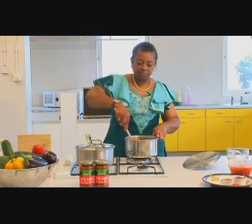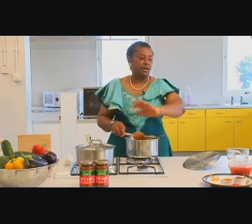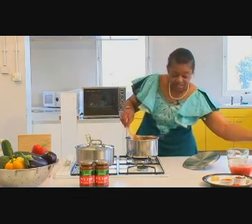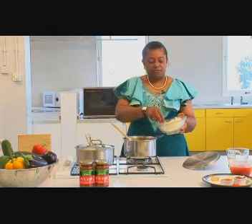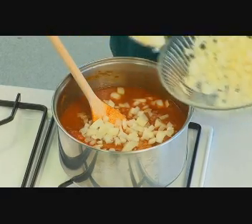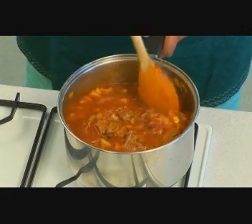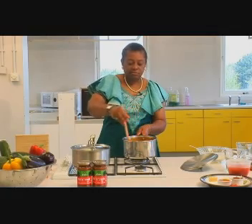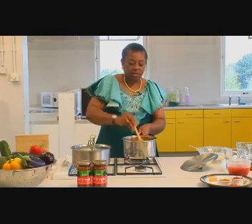I'll stir it some more, and then just before I leave it to simmer, I'll add some onions — but this is entirely optional. I find that I like the poignancy of fresh onions in the sauce, but it's entirely up to you. I just need to stir the contents of the saucepan to make sure everything is well incorporated — the cooking sauce and onions are all in perfect harmony.